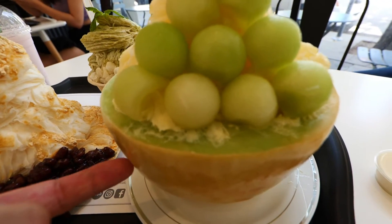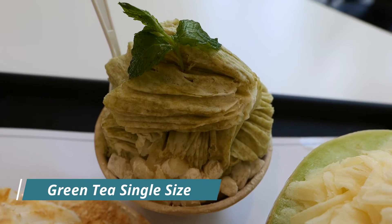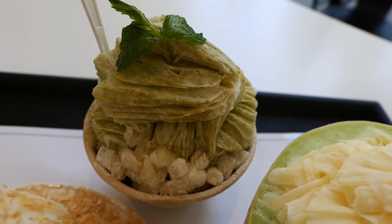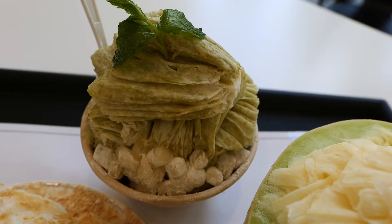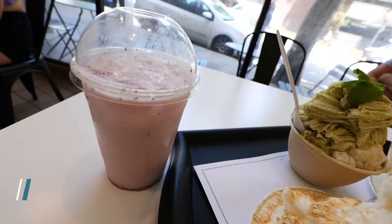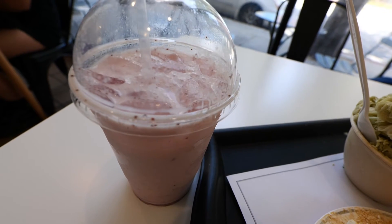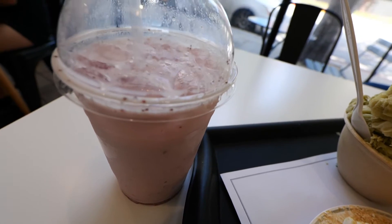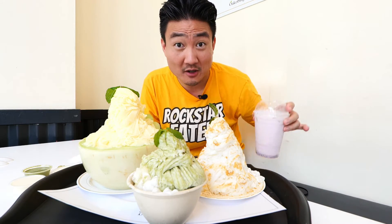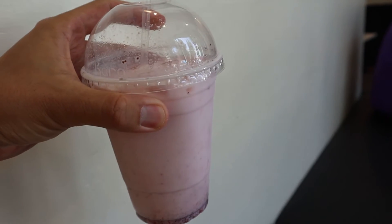Look at that — that's real fruit right there, no joke. They also have individual-sized servings. You can get green tea, strawberry — and since I'm such a green tea fan, I got the green tea shaved ice. Plus their special strawberry milk drink, the only drink on the menu. I want to drink this first — it's been a long time since I've had strawberry milk.